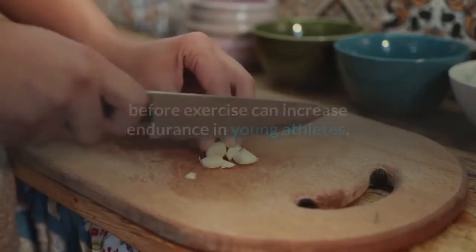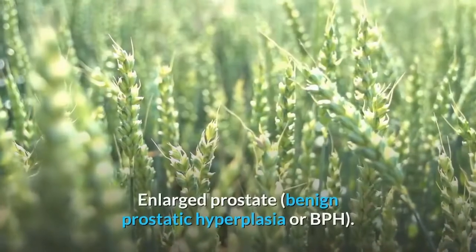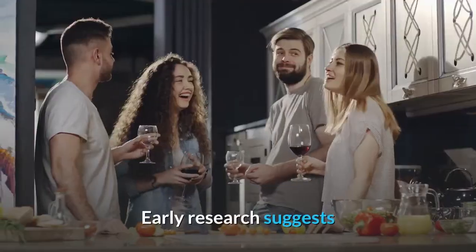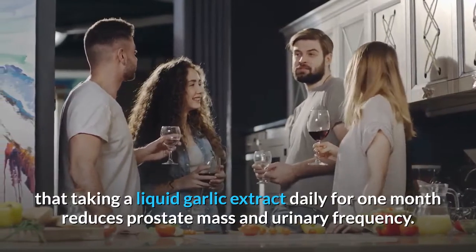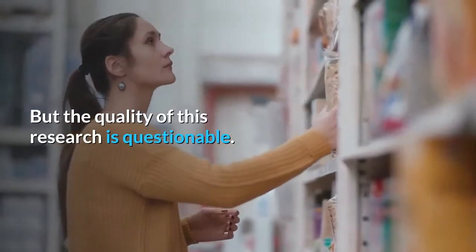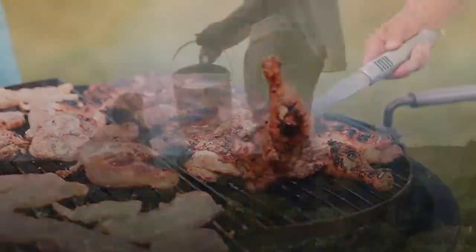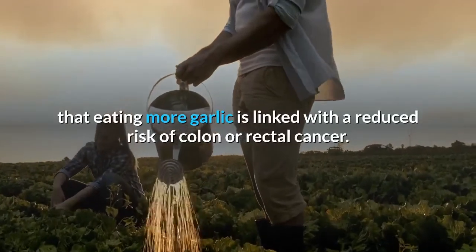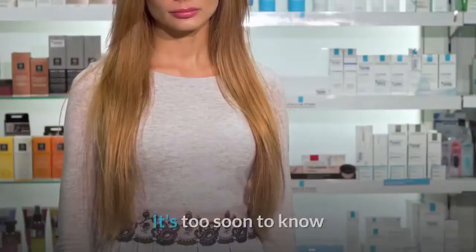Athletic performance: Early research shows that taking a single dose of garlic before exercise can increase endurance in young athletes. Enlarged prostate (BPH): Early research suggests that taking a liquid garlic extract daily for one month reduces prostate mass and urinary frequency, but the quality of this research is questionable. Colon/rectal cancer: Some research has found eating more garlic is linked with a reduced risk, but other research does not support this.